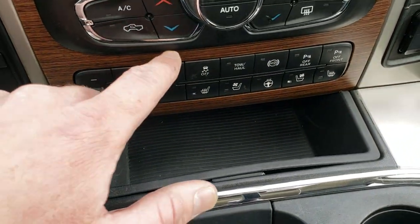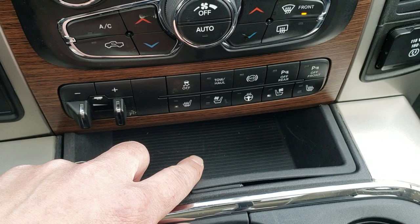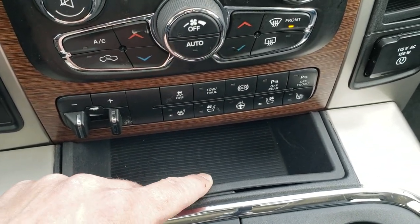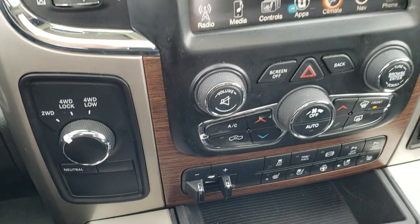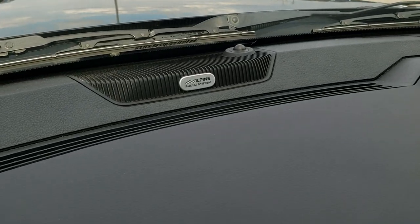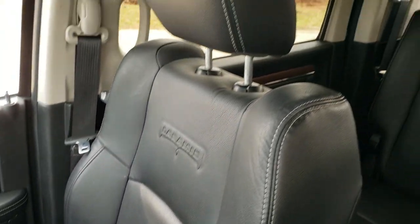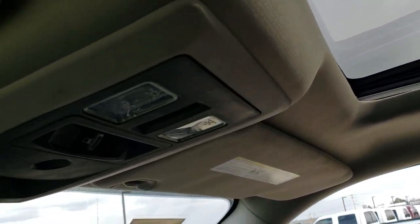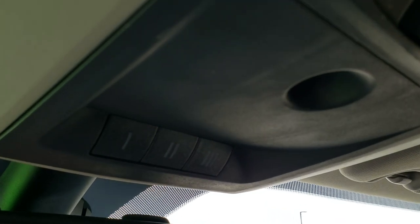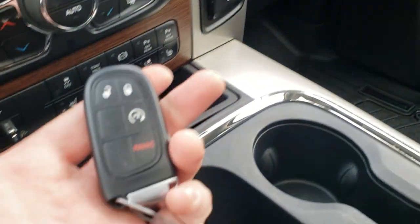Down here you get the factory brake controller, stability control, tow haul, factory exhaust brake, and you can turn the front and rear parking sensors off. Heated and cooled seat buttons and heated steering wheel button are right there. You get a 115 volt 150 watt plug-in, turn-dial four wheel drive, and the Alpine badge indicating the premium sound system. WeatherTech mat on the passenger side. Headliner is in real nice shape, and you do get the power sunroof, map lights, power slide rear window, and HomeLink buttons for your garage door and security systems, plus 911 assist and the rear view mirror.